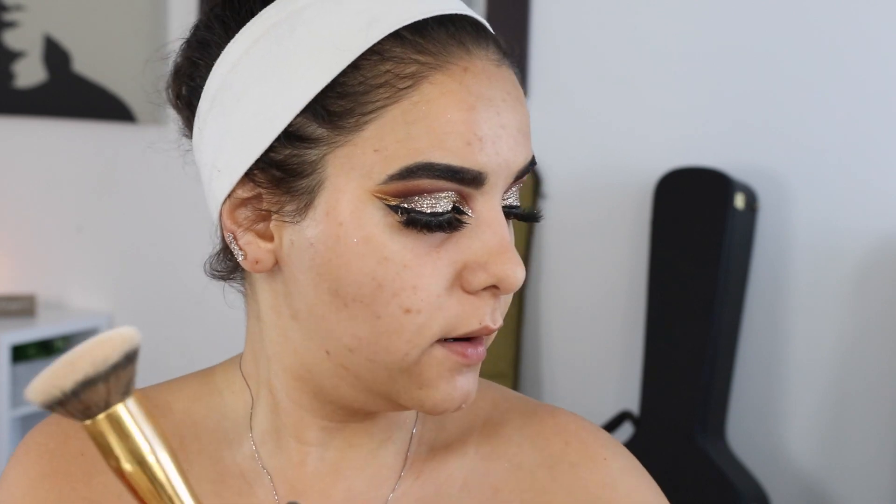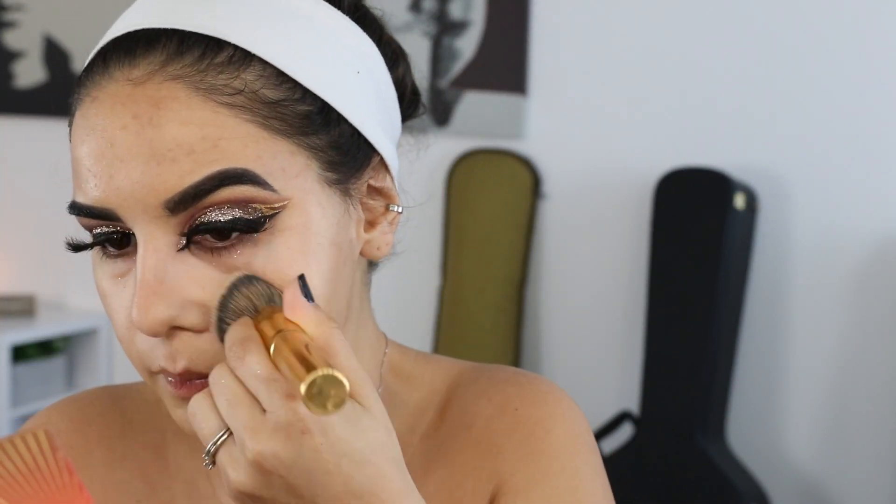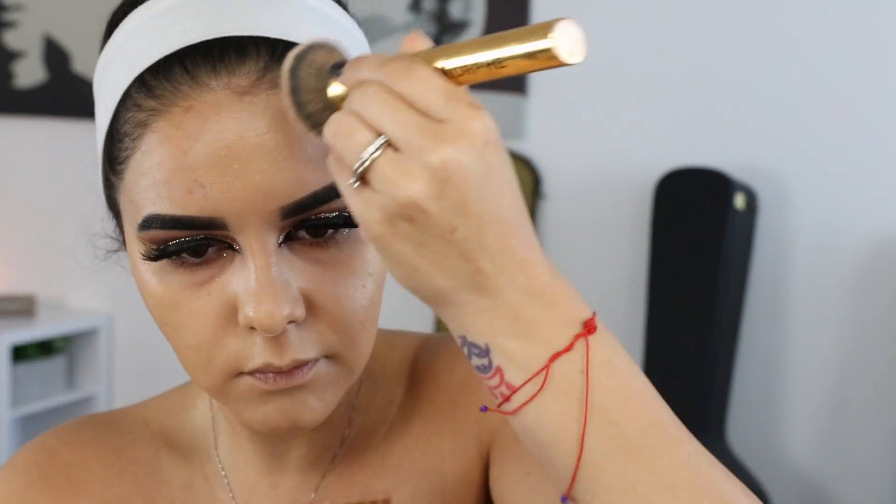I'm grabbing my handy dandy Morphe Y6 brush — these girls need a clean but I'm busy — and my Born This Way Natural Beige foundation. We're probably going to do two layers today because this needs to be full coverage. I'm using a dry sponge lately — I just like it.